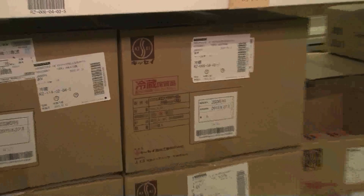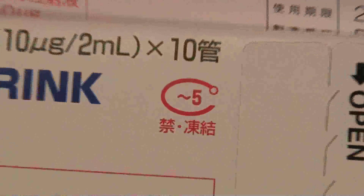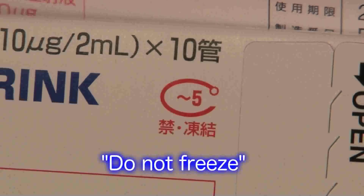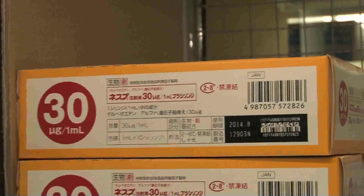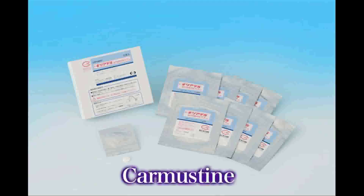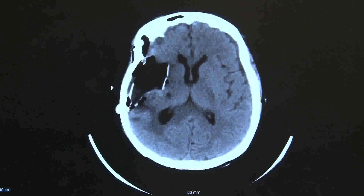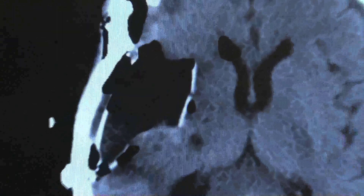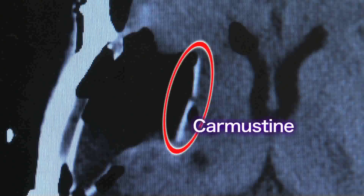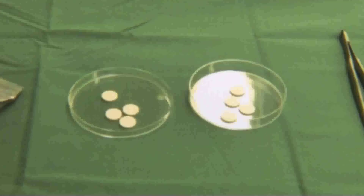A number of medical products require strict temperature control. For example, some medicines must be stored below 5 degrees centigrade but cannot be frozen, while others need to be stored between 2 to 8 degrees centigrade. One medicine is called Carmustine. It is used for surgery to cure brain tumors and must be stored below minus 15 degrees centigrade.